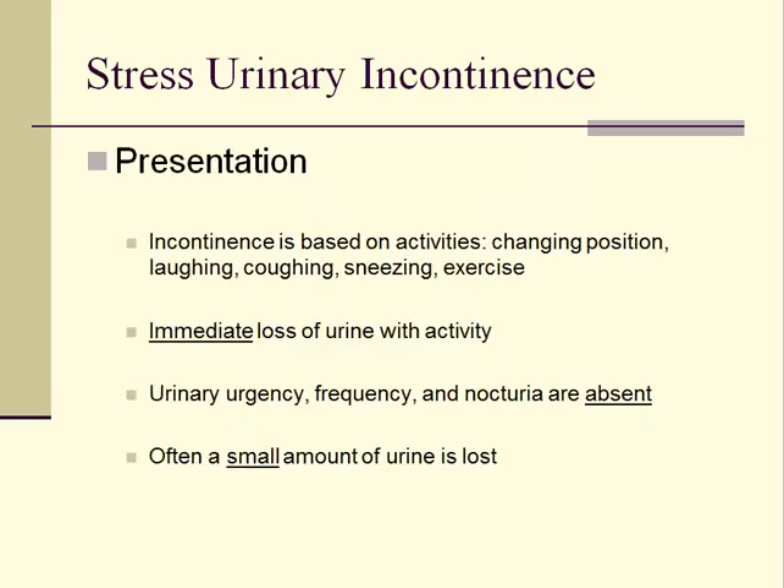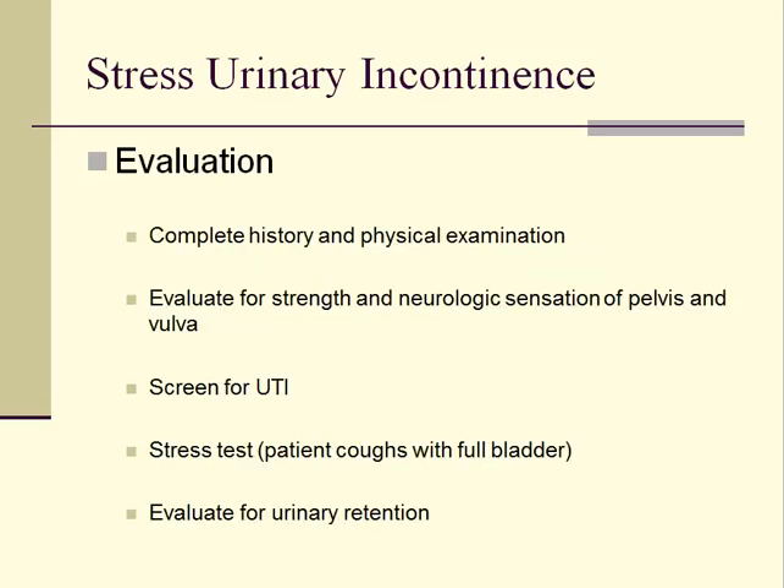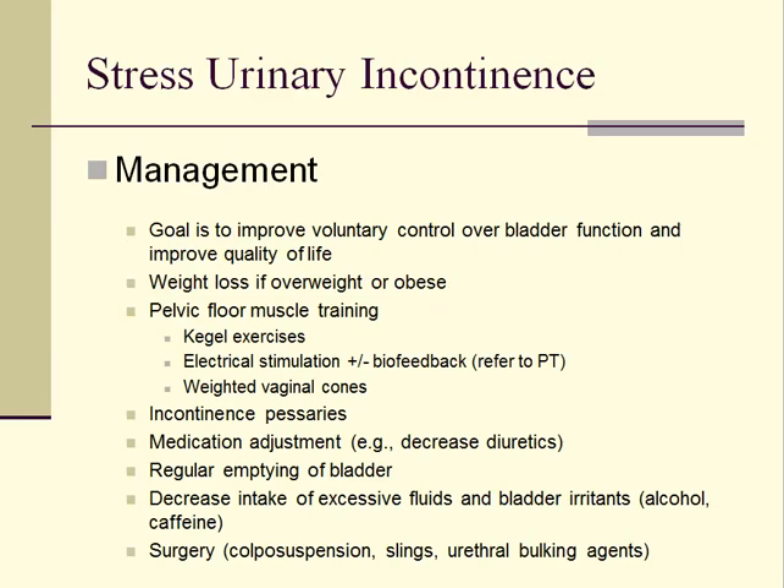The clinical presentation of stress urinary incontinence is listed here. Evaluation of stress urinary incontinence is listed here. Management strategies for stress urinary incontinence are numerous and many can be initiated simultaneously. If conservative management is not sufficiently helpful, surgery can be offered.